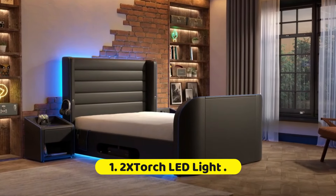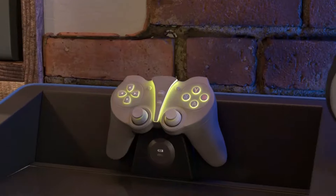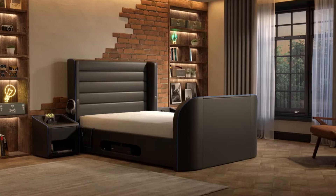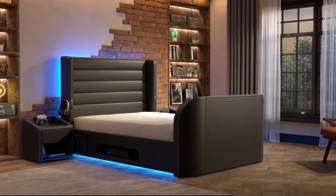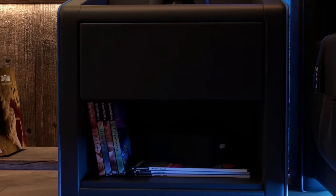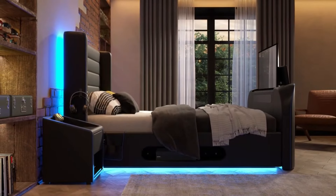Number 1: 2X Torch LED Light. The 2X Torch LED Light is a remarkable piece of technology designed to meet the diverse lighting needs of both professionals and everyday users. Its advanced LED technology ensures a high level of brightness while maintaining energy efficiency, making it an ideal choice for various applications. The light features a robust and durable construction, crafted to withstand the rigors of regular use in demanding work environments or during outdoor adventures. Its adjustable settings allow users to customize the intensity and focus of the light.